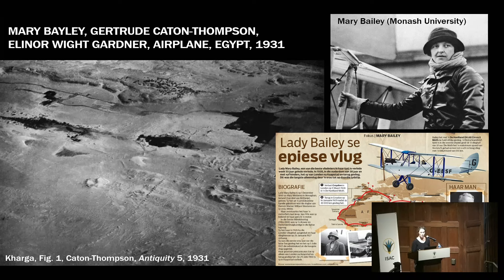In the framework of the exhibition, every two weeks we highlight a woman pioneer in aerial photography on the ISAC social media accounts. Tonight I'd like to highlight Mary Bailey, an airplane pilot pioneer who flew back and forth from England to South Africa in 1928. During this trip she met archaeologist Gertrude Caton-Thompson, and three years later, together with geologist Eleanor Wace Gardner, they surveyed the Kharga oasis for two weeks with an airplane. This was published in the Antiquity Journal in 1931.